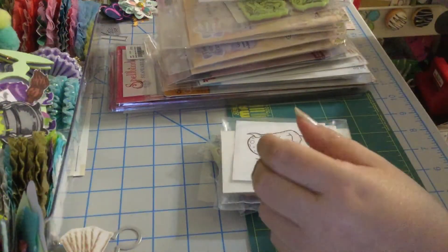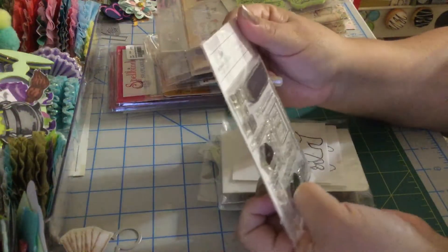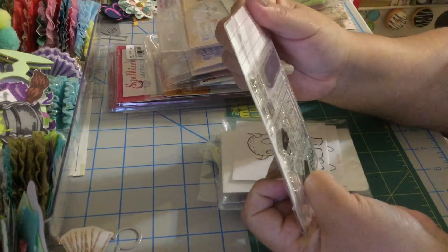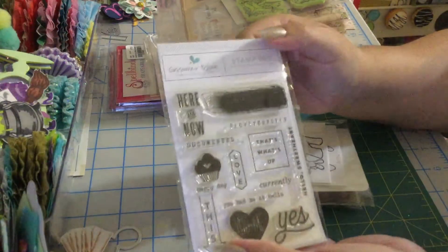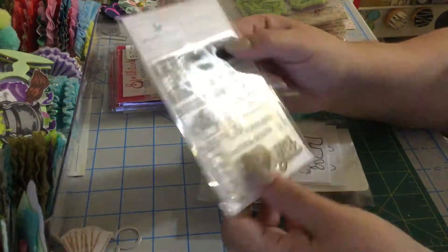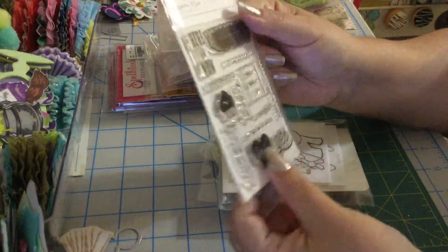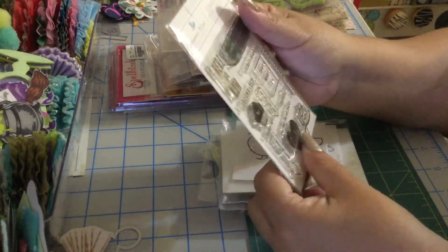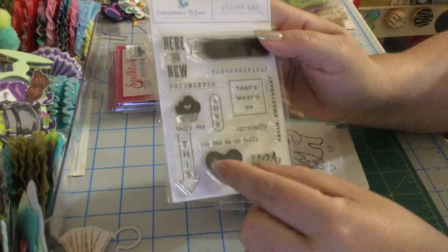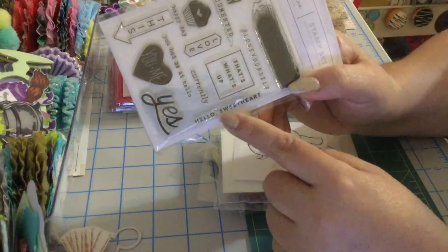Then we have this other stamp set — it's from Go Saw, called Summer Blue or Summer Cool. These are for planners also, but you can totally use them for scrapbooking or card making for embellishments. I usually use these stamps when they have small sentiments for embellishments, but you can totally put this in a card.